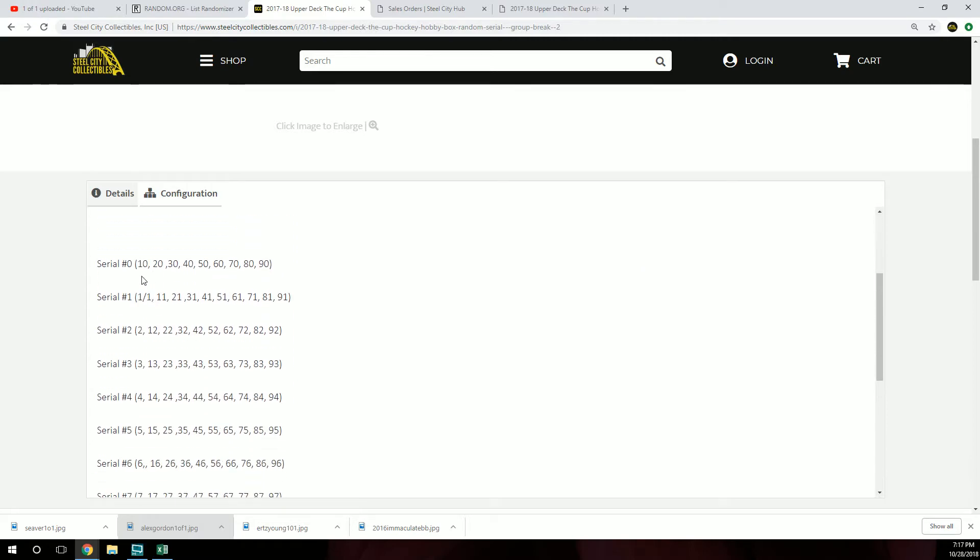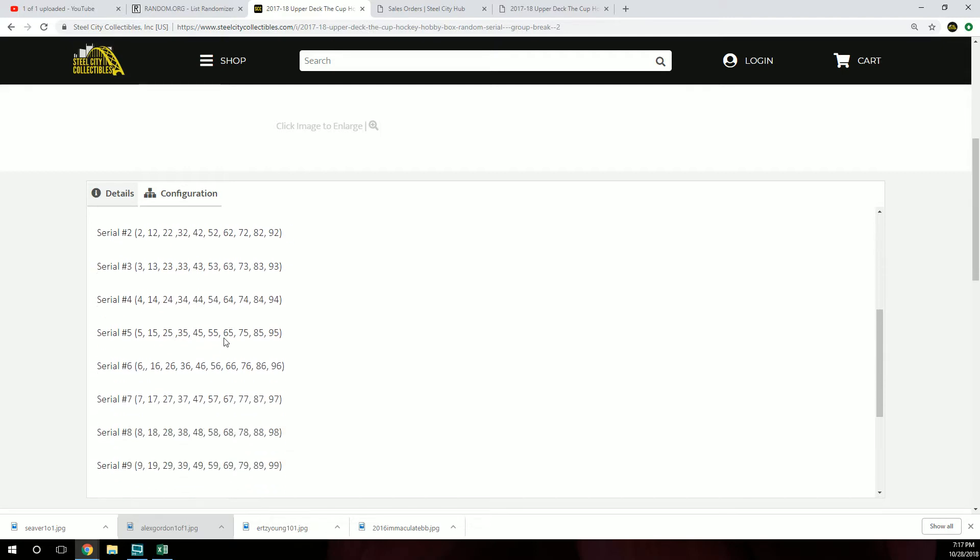For example, if you have 0, you would get 10, 20, 30, 40, 50. 1 would of course be the 1 of 1, 11, 21, 31, 41, 51. 2 would be the 2, 12, 22, 32, 42, 52, and so on.